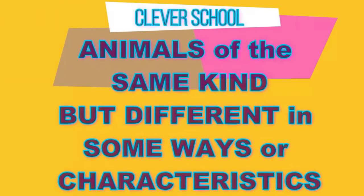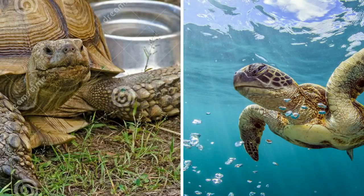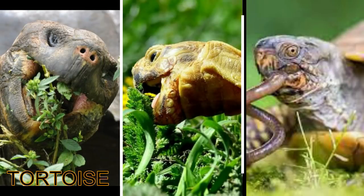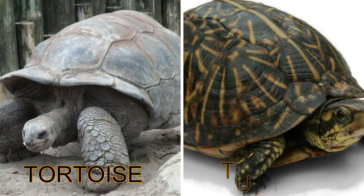Animals of the same kind, but different in some ways or characteristics. Tortoises and turtles look very much alike. Most tortoises live on land; most turtles live in water. Both of them have a pair of toothless jaws with sharp edges for cutting up food. Tortoises eat plants only, while some turtles eat plants and others eat mostly meat. Both of them have a hard shell for shelter and protection.